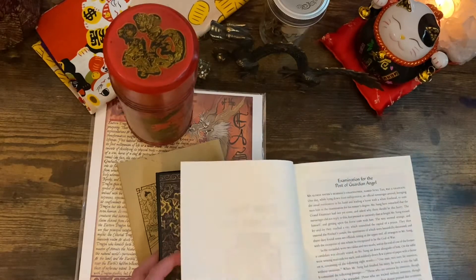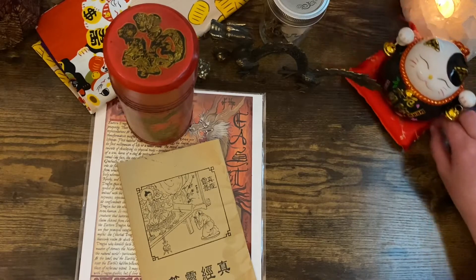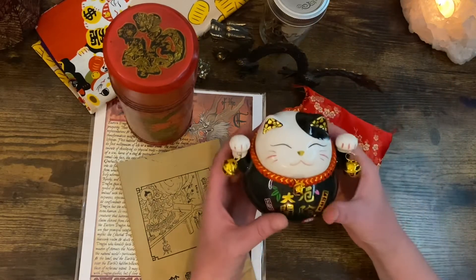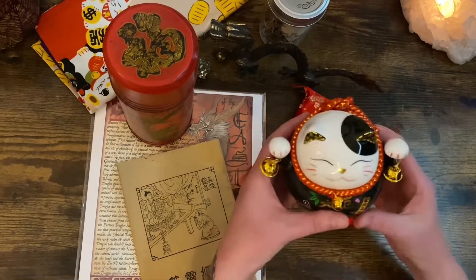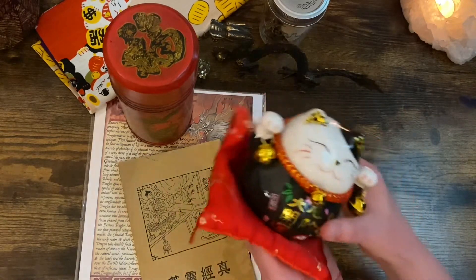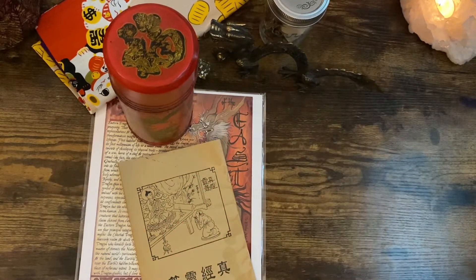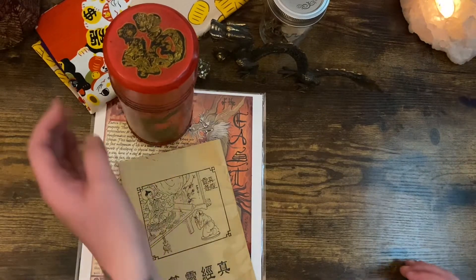Another item that I picked up was this little piggy bank that is a cat. In Japanese and Chinese culture, cats are a symbol of good luck — the raised paw is a welcoming gesture. Since it's a piggy bank, I'm trying to welcome in some cash.